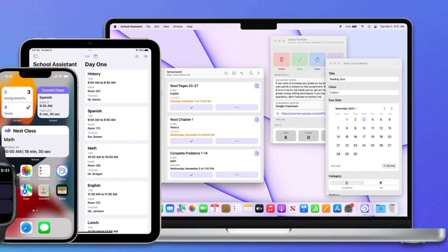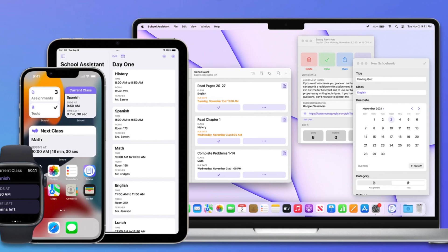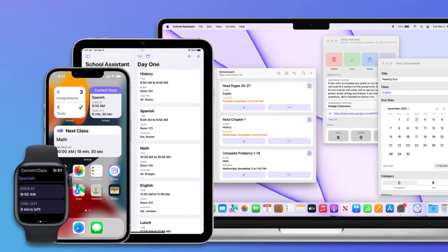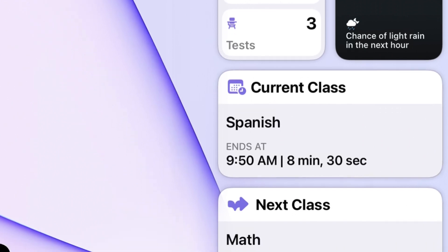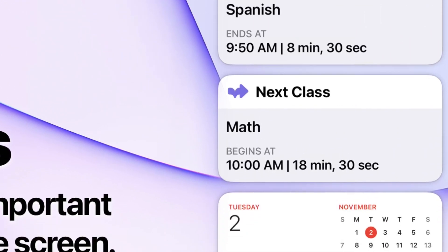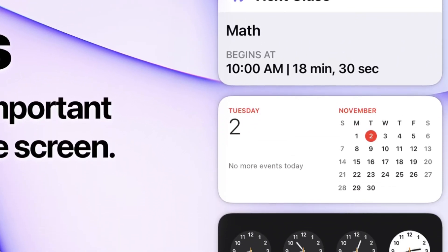School Assistant supports all of the devices — Mac, iPhone, iPad, and even Apple Watch. It supports widgets on iPhone, iPad, and Mac, so you can see what you've got going on for the day, any tests or assignments that are coming up. As a general student tool to track all of your classes, assignments, tests, and everything like that, I would absolutely recommend School Assistant.